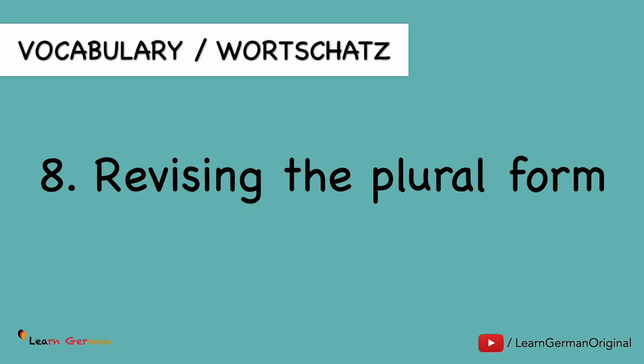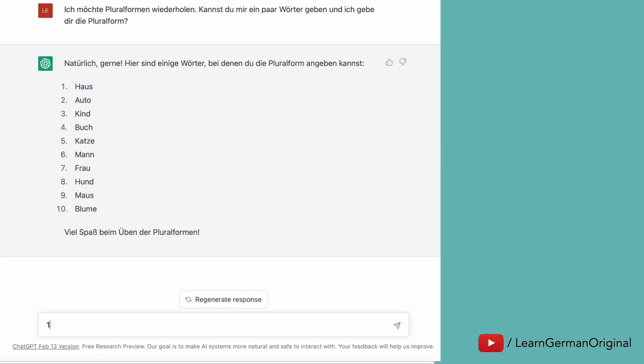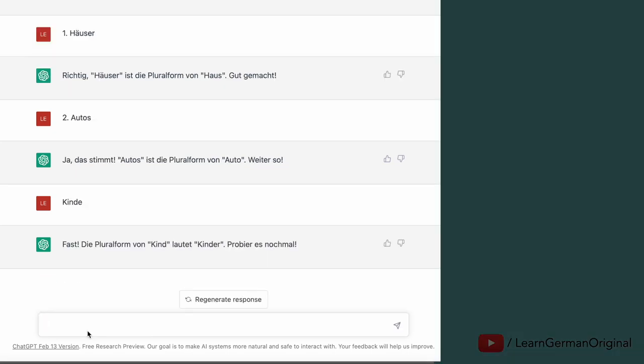Just like the articles, you can also revise the plural forms of nouns. You can ask for a list. Again, if you want it on a specific topic, you can give your answers, you will get feedback immediately, and if it's a wrong answer, ChatGPT will correct it.